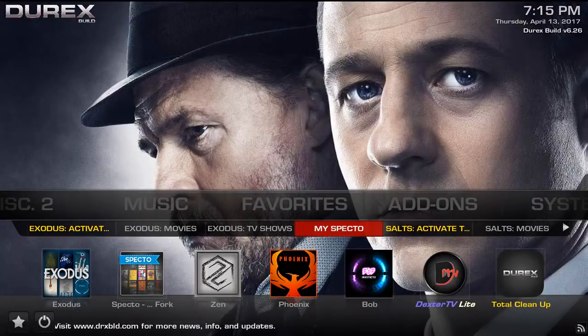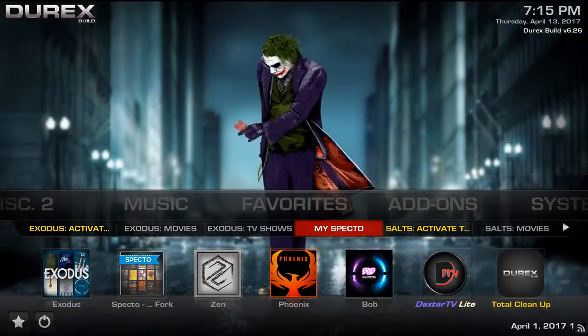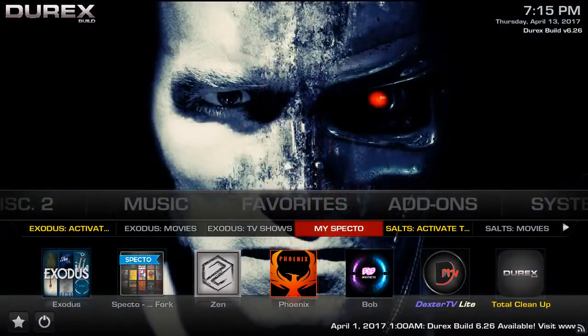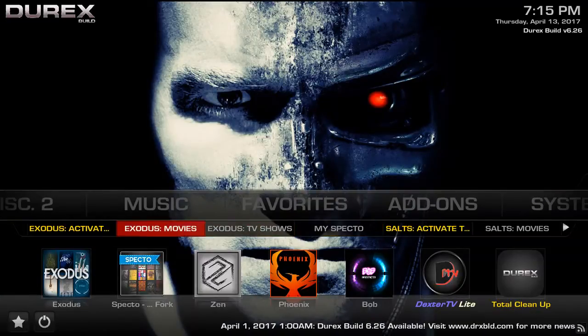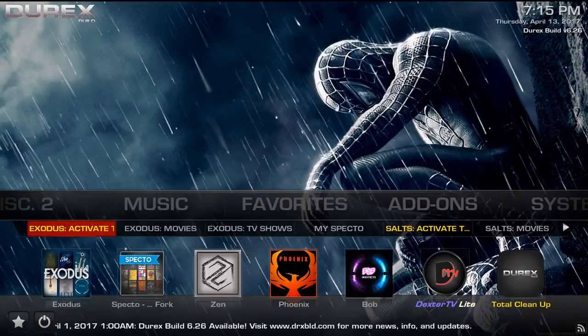For example, my wife and I watch The Last Man on Earth that comes on Fox. We didn't know the show came back on after its mid-season break because, honestly, I install so many builds — build after build after build — so quite often I forget to sign into my TrackTV account and things get lost in the shuffle. We realized that Last Man on Earth came back on and we were four or five episodes behind. If we had TrackTV linked with Kodi, we'd have actually known what was going on, what shows were coming on, etc.